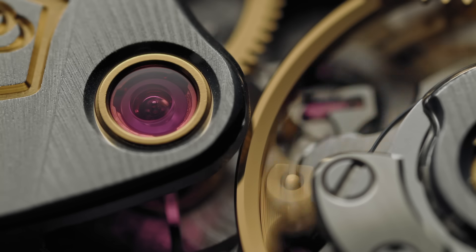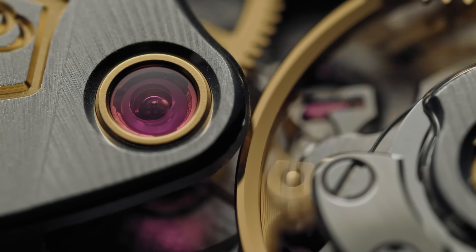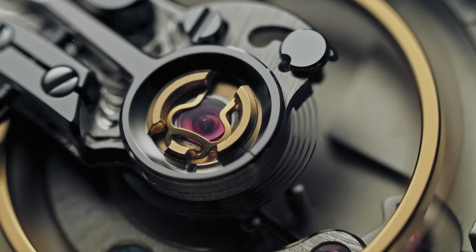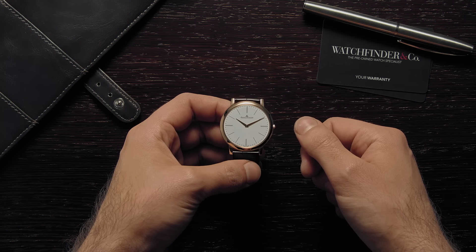This leaves very little for a watchmaker to hide behind, only the quality of the watchmaking itself left to do the talking. How do the very best brands in the world do it?